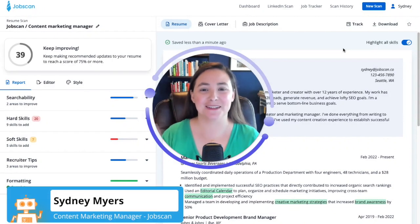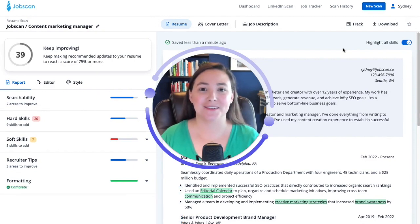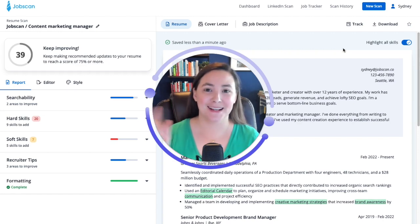Hey everyone, my name is Sydney. I'm the content manager here at Jobscan. I'm going to show you all of the updates that our engineering team has made to our Jobscan tools and show you how you can use them to make your job search easier and faster. Let's get started.